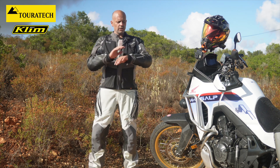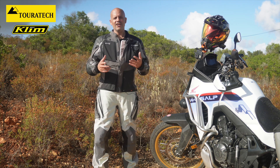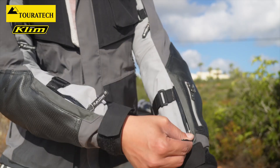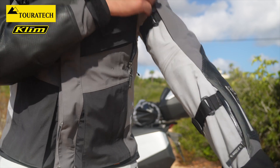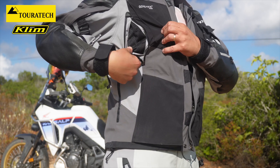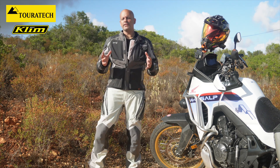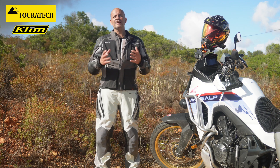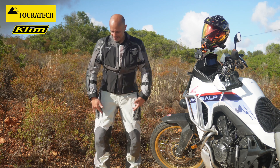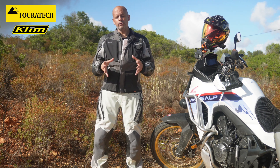All the zippers are waterproof, of course, but what really saved me on the hot days was the ventilation. It has a lot of ventilation: here on the forearm, also on both sides, ventilation on the chest as you can see, and exhaust ventilation here on the back. The air really flows through this jacket — even now stopped here with a little breeze, I can feel it coming inside. It's really nice that with just one set of equipment, you don't need extra gear on your motorcycle.